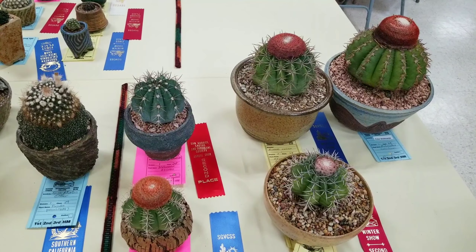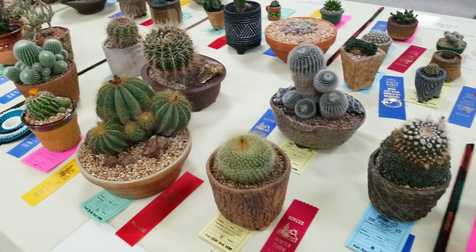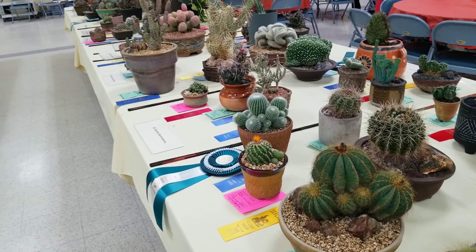So this table started off with some cacti and it just keeps going, because this is a cactus show and there's more.